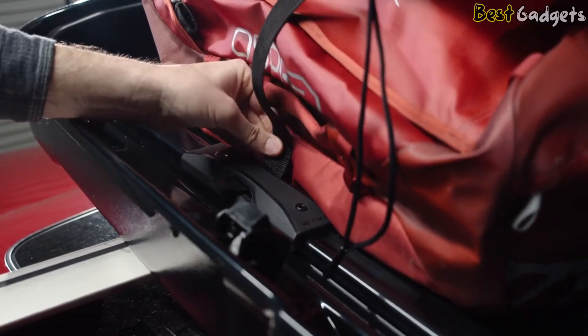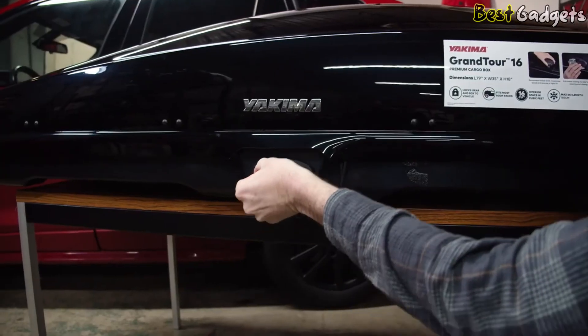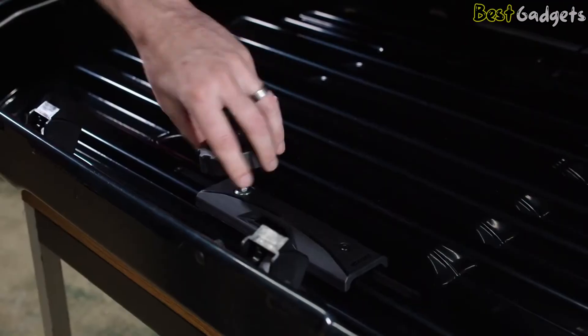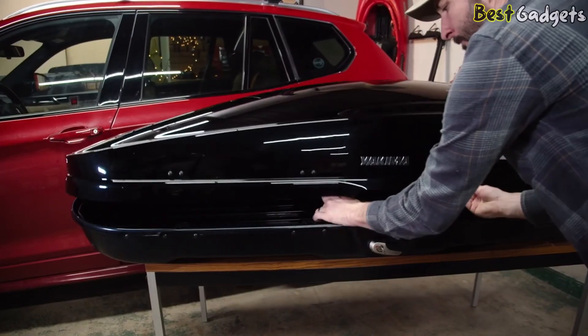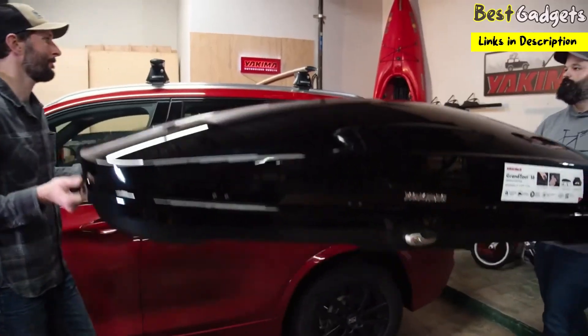Integrated tie-down points offer another option for keeping your cargo in place, and SKS locks are included so you can rest easier at the rest area. One downside is the smooth interior requires a separate tool to tighten or loosen the clamps — that said, Yakima includes a handy torque wrench, which makes installation convenient and produces a clicking sound to indicate correct tightening.